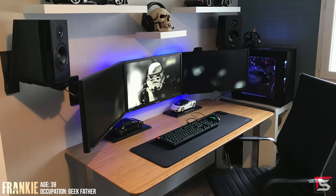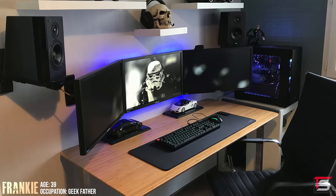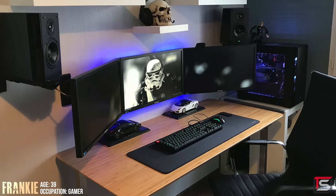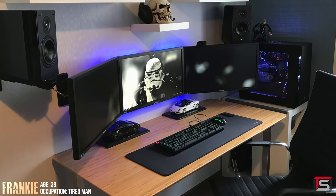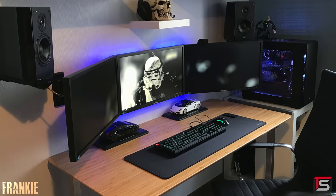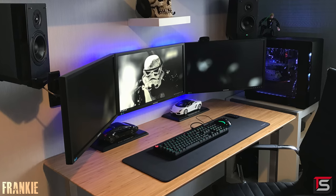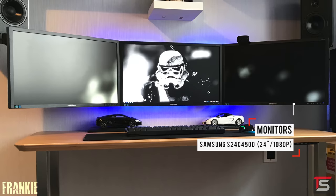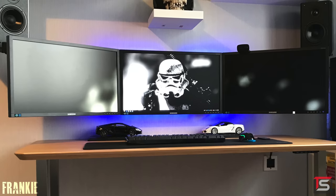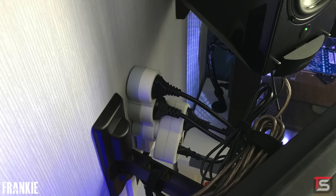Frankie, all the way from France, is up next with a bold triple monitor setup and quite the list of occupations: geek father, husband, archer, gamer, RC, biker, and of course a tired man. The setup is used for gaming, homeworking — he's a data center system architect — and watching his new favorite YouTube channel, which I'm guessing is me. He's running three 24-inch Samsung monitors hooked up against the wall. At first glance I thought he ran the cables through the wall, but he actually bundled them together and hooked them to a power strip behind the monitor.